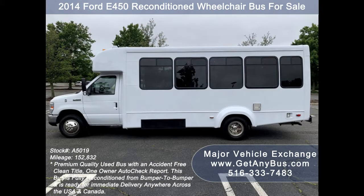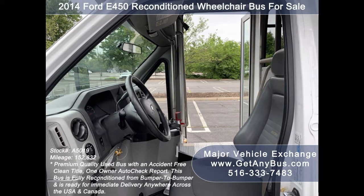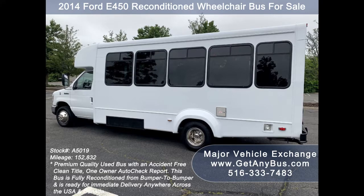This bus is ideal for adults, medical transport, mobility, ADA, and handicapped people. It is fully reconditioned and repainted from bumper to bumper and is ready for immediate delivery anywhere across the USA and Canada. Major Vehicle Exchange has a great selection of used buses for church, shuttle service, tour, charter, and team sports.